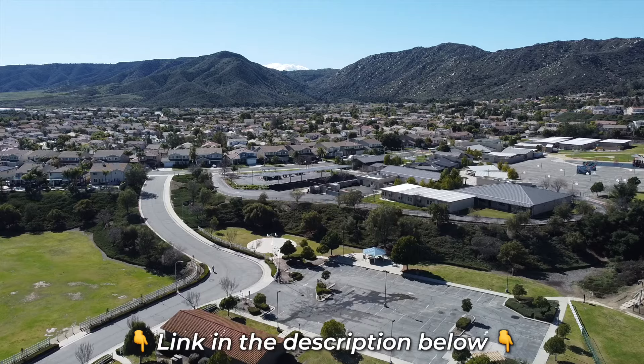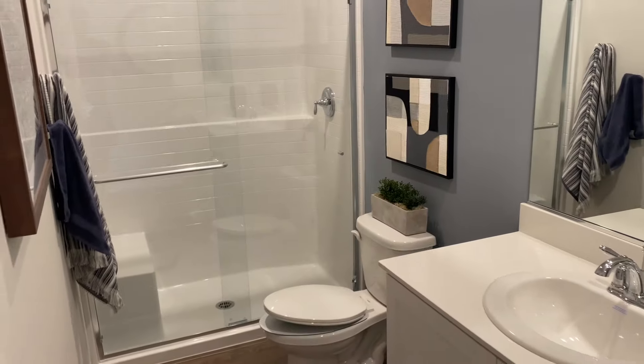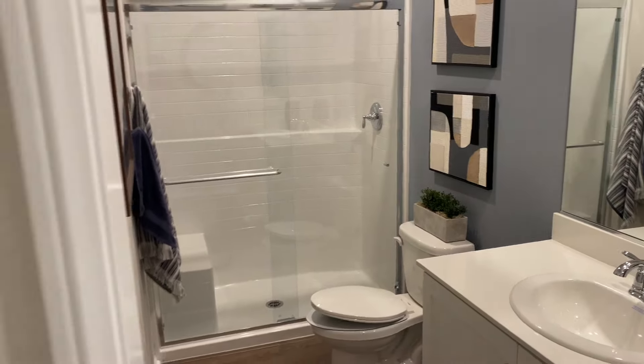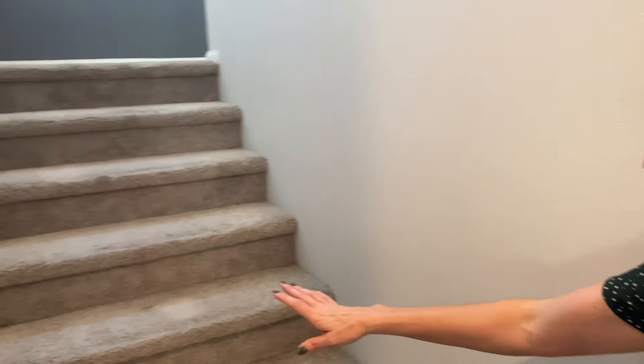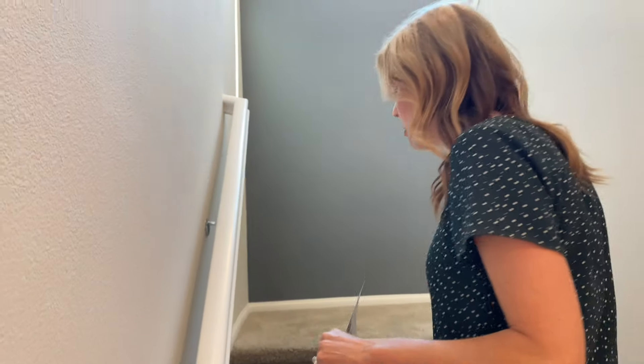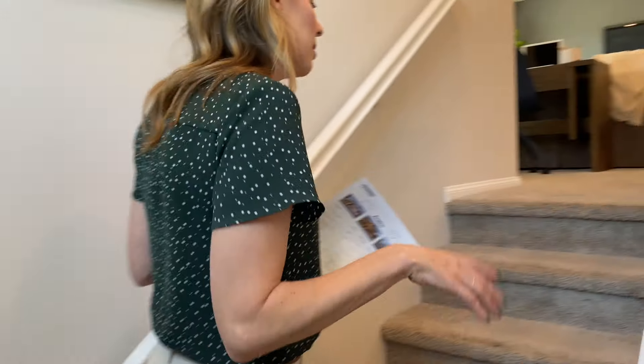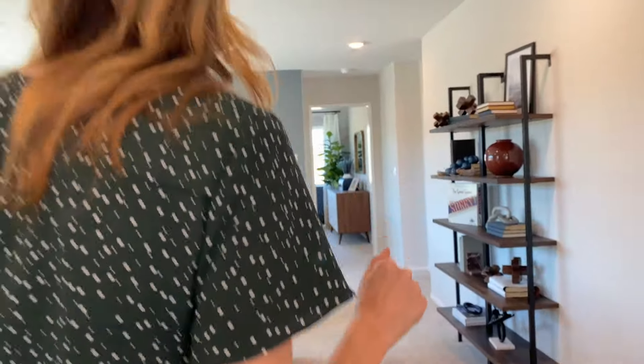The downstairs bathroom has a walk-in shower, which is great if you have an elderly parent who doesn't want to step over a bathtub. Let's go ahead and take a look upstairs. I want you to see how the flooring transitions to carpet. Stairs are almost always carpet standard with all the builders — you'd have to upgrade for something other. I personally like carpet on the stairs because I have kids, and vinyl plank stairs can feel dangerous.